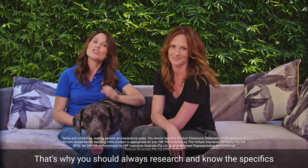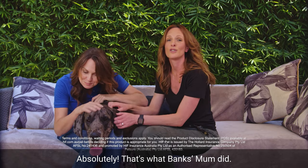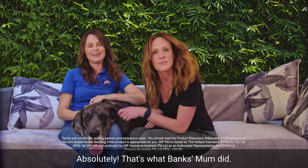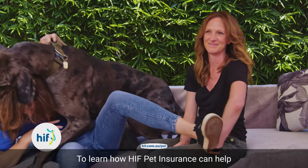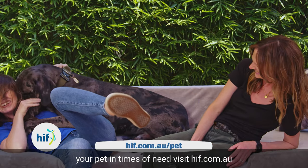That's why you should always research and know the specifics about the breed of dog you are considering — that's what Banks's mum did. To learn how HIF Pet Insurance can help your pet in times of need, visit hif.com.au.